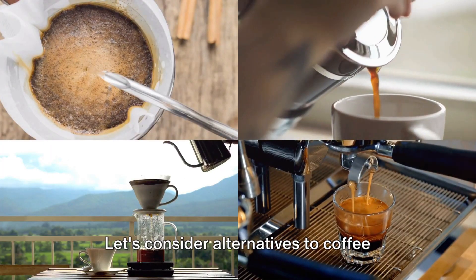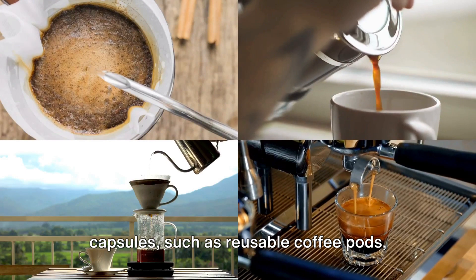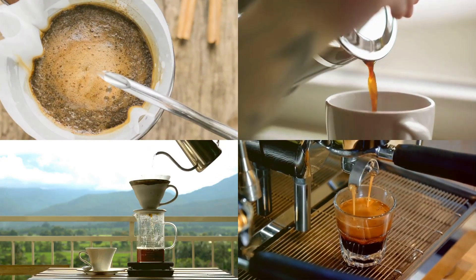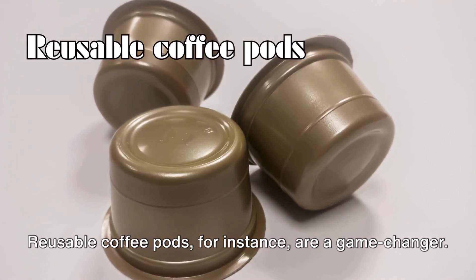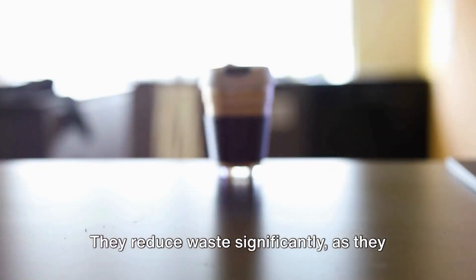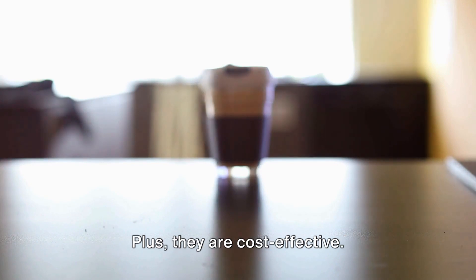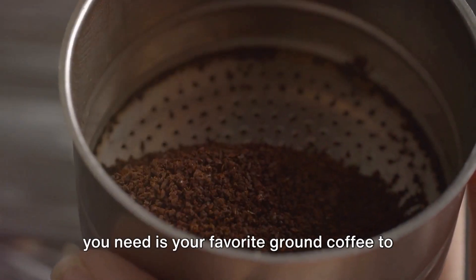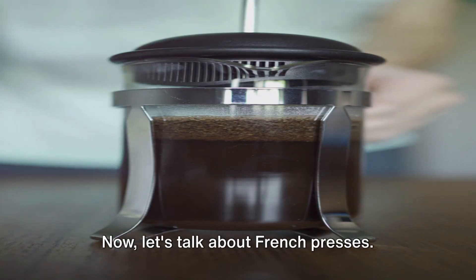Let's consider alternatives to coffee capsules, such as reusable coffee pods, French presses, and pour-over coffee makers. Reusable coffee pods, for instance, are a game-changer. They reduce waste significantly as they can be used time and time again. Plus, they are cost-effective. Once you've bought your reusable pod, all you need is your favorite ground coffee to fill it up.